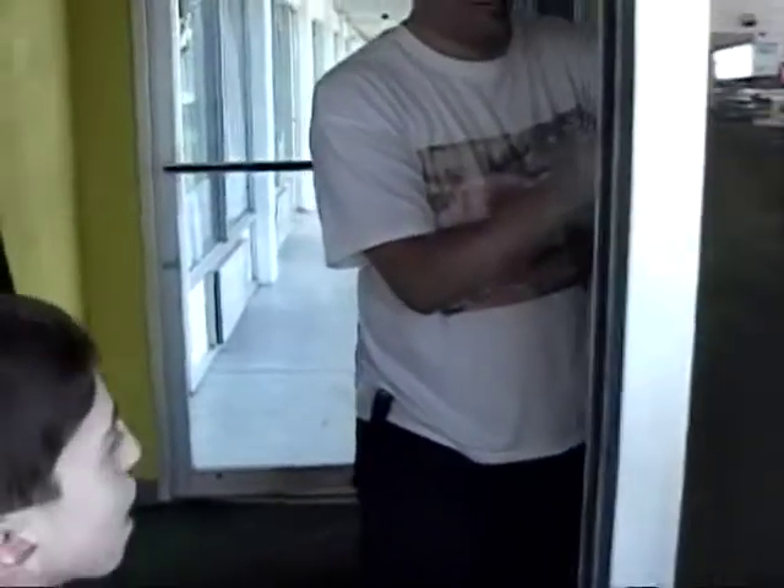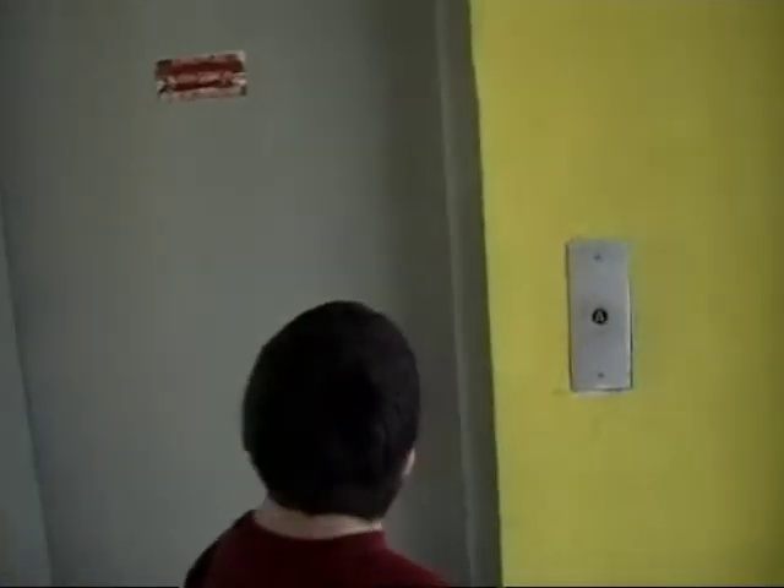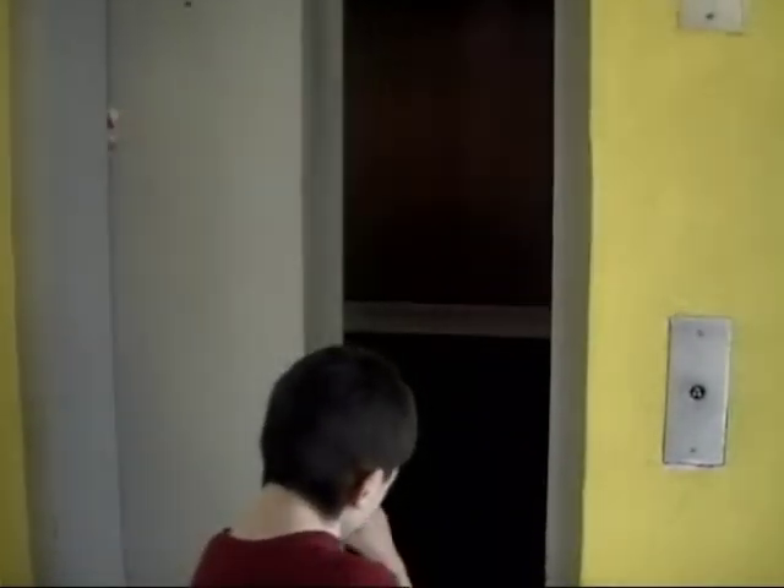Do you like this? I hope it's working. Oh, it's working. Hold on. Alright, let's enter the elevator.